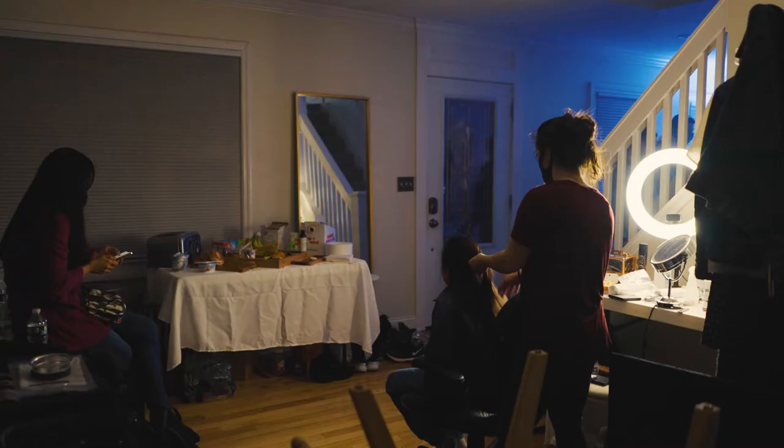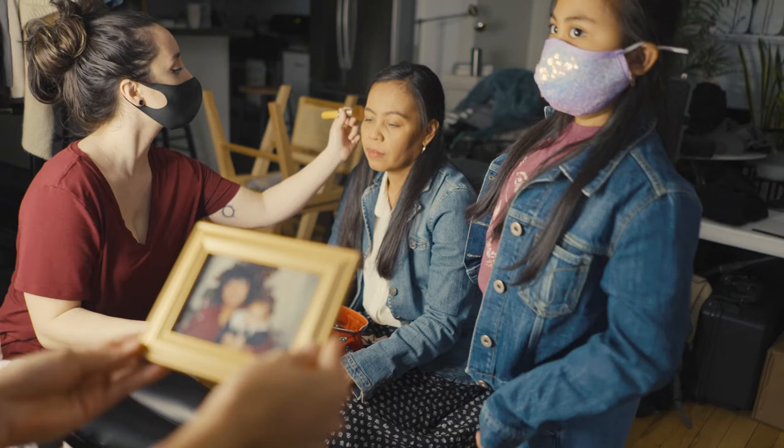I'm playing a young mom here in this short film. Have you done acting before? No. It's a very sad moment. I just like thinking of my mom also. This is me — that is me, yep.